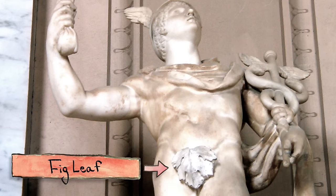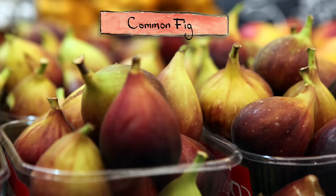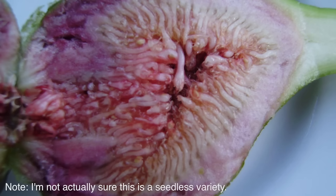Humans and figs have a really long history — we've probably been domesticating them for over 11,000 years. So while there are over 750 species in the world, most of the figs we eat are a species called the common fig, which humans have had a huge hand in creating. In fact, some common figs are seedless and don't require pollination at all.